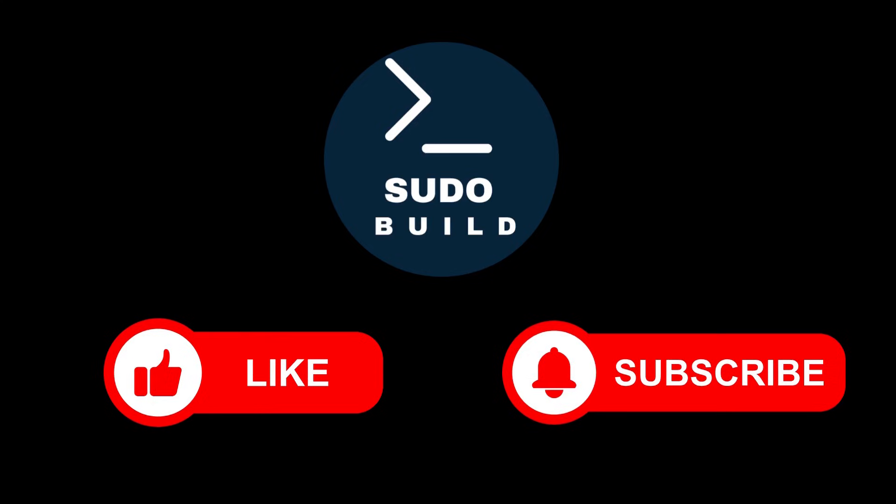I want you to know that this channel is all about growing as software engineers together. If you want to join, subscribe now.